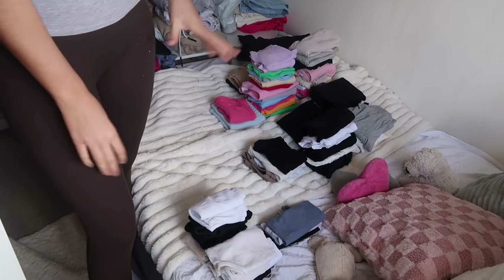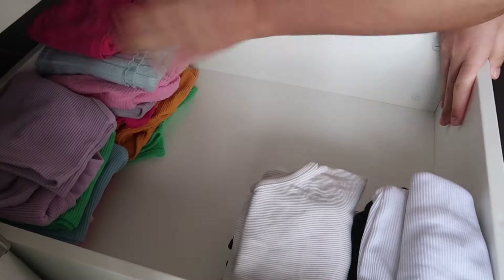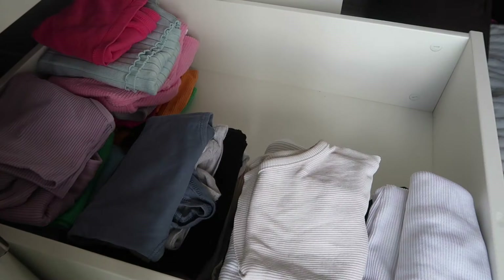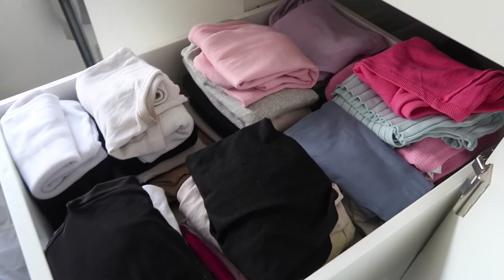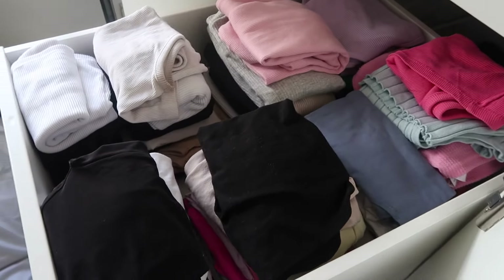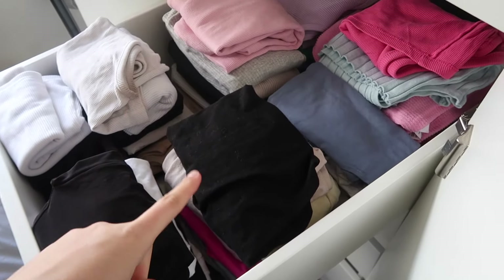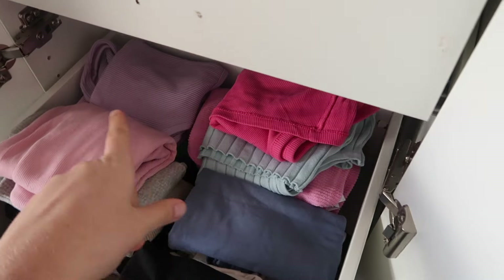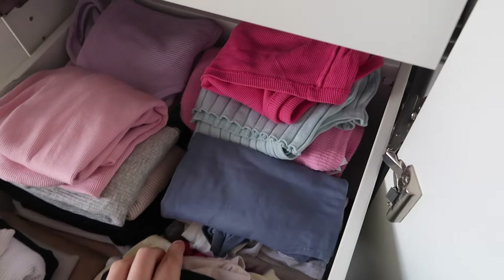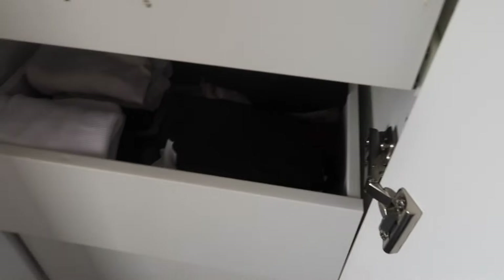That is all the tops folded up into different sections. Now we're gonna move these into the drawer. Okay, so the top drawer is all finished — how much better does that look! I've got black and white basics here, long-sleeved tops here, short-sleeved t-shirts there, bodysuits underneath, bright summer tops at the back, and more basics with t-shirts underneath. It's literally looking so much better already.